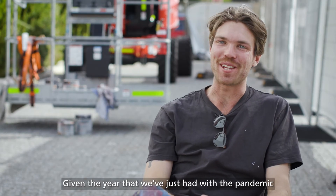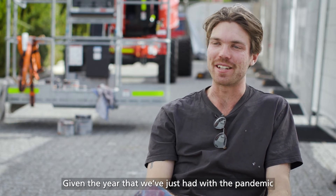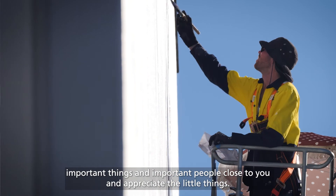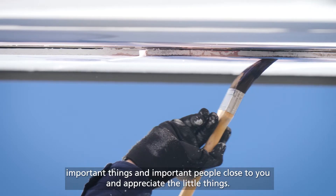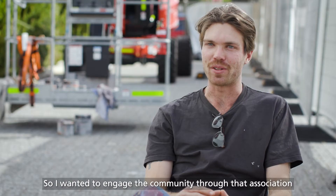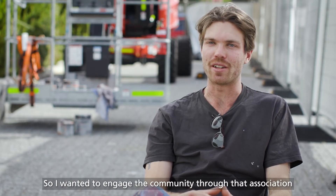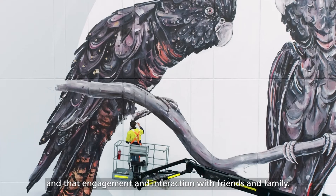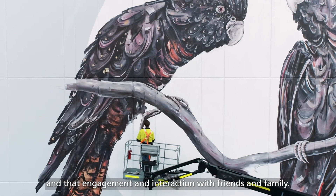Given the year that we've just had with the pandemic, everybody's just sort of realised how important it is to keep important things and important people close to you and just appreciate the little things. So I wanted to engage the community through that association and have them acknowledge that sort of togetherness and that engagement and interaction with friends and family.